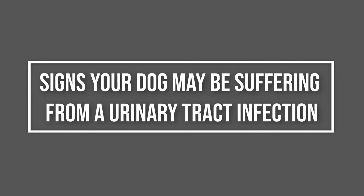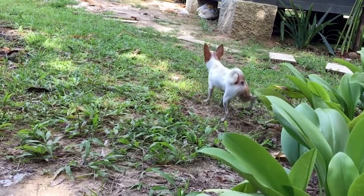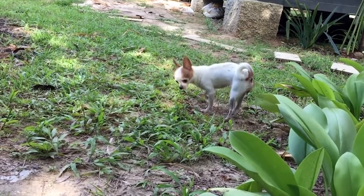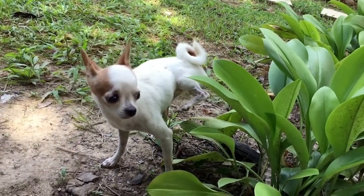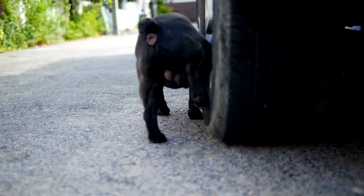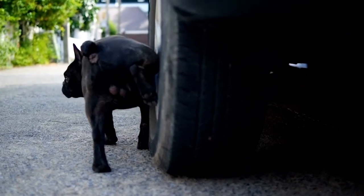Signs your dog may be suffering from a urinary tract infection. When it comes to UTIs, the faster you notice the symptoms, the better. Urinary tract infections tend to get worse with time, causing an increasing sensation of pain and discomfort in your dog. This is why it is so important to pay special attention to any of the following symptoms.